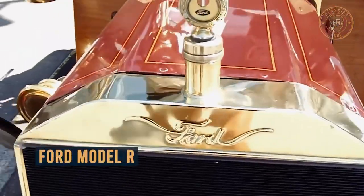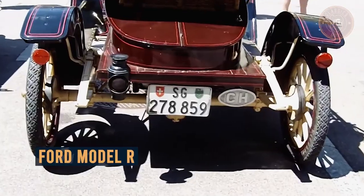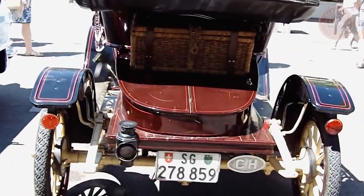In this video, you will get a closer look at the Ford Model R — an overview, its origin, price range, and more, so stay tuned.